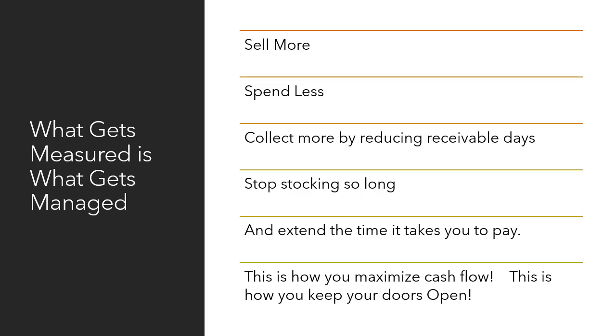What gets measured is what gets managed. It's simple: sell more, spend less, collect more by reducing receivable days, stop stocking inventory so long, and extend the time it takes you to pay. This is how you maximize cash flow and keep your doors open.